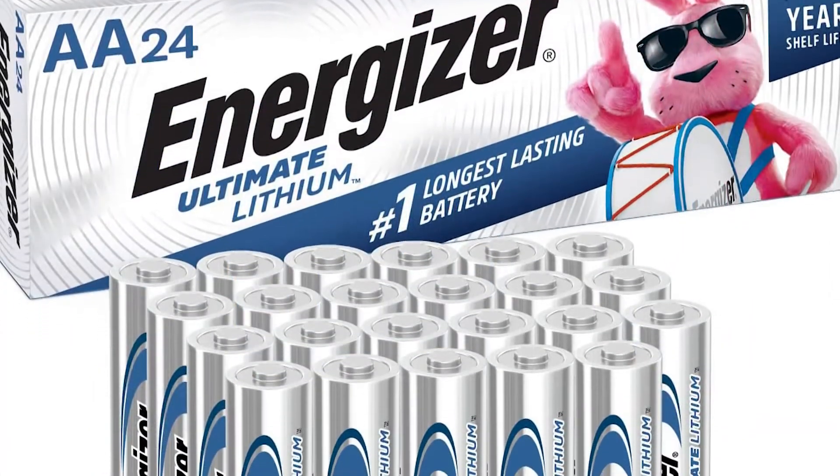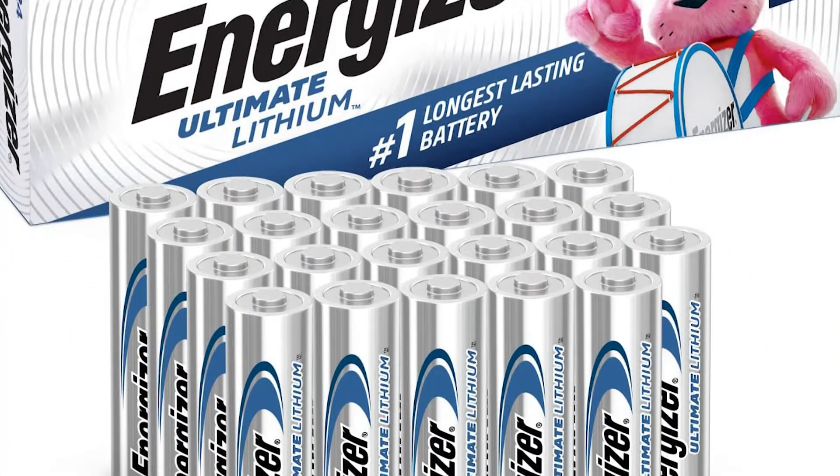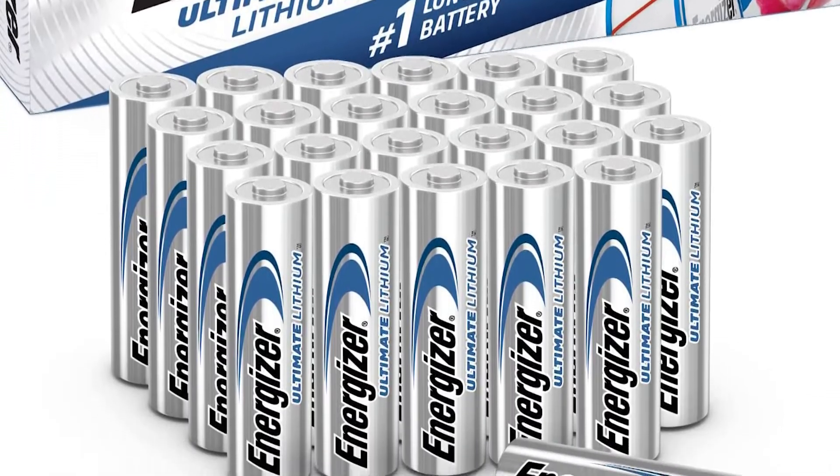They are guaranteed leak-proof and Energizer claims they are 33% lighter than other AA alkaline batteries. It's expensive for a disposable battery, and there are a number of counterfeits, so always buy from reputable sources.